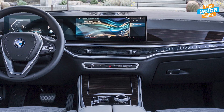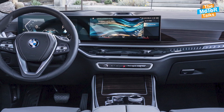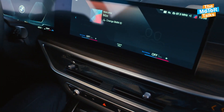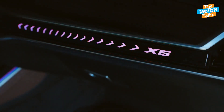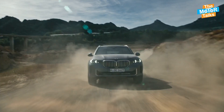The interior of the 2024 BMW X5 is spacious and luxurious, accommodating up to seven passengers with the optional third-row seat. The cabin is equipped with premium materials and features such as leather upholstery, wood trim, ambient lighting, and a panoramic sunroof.